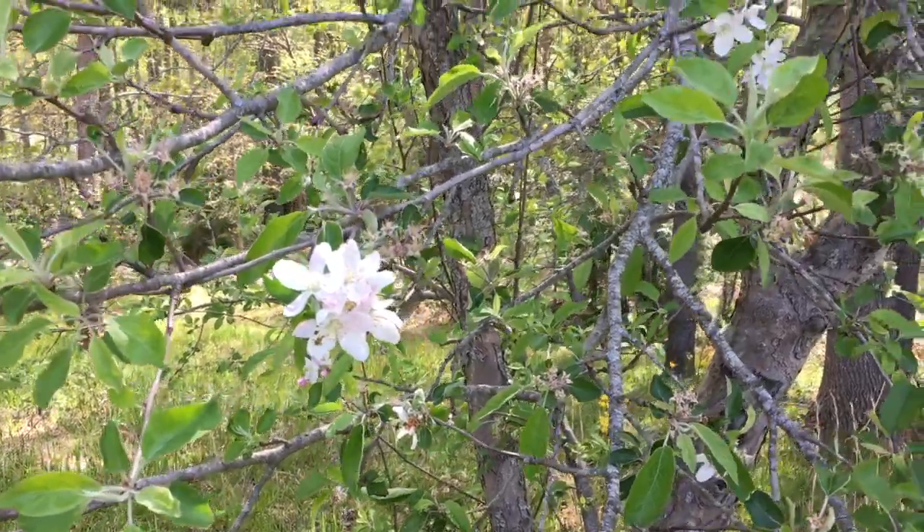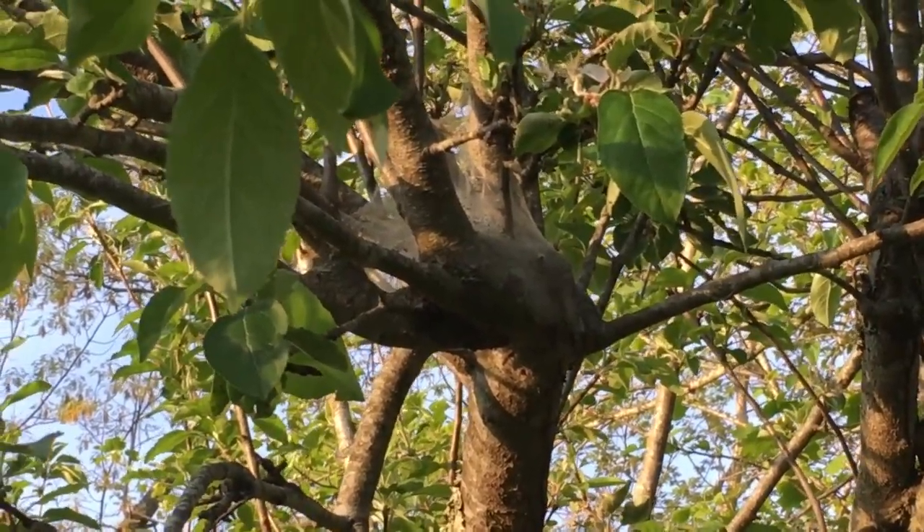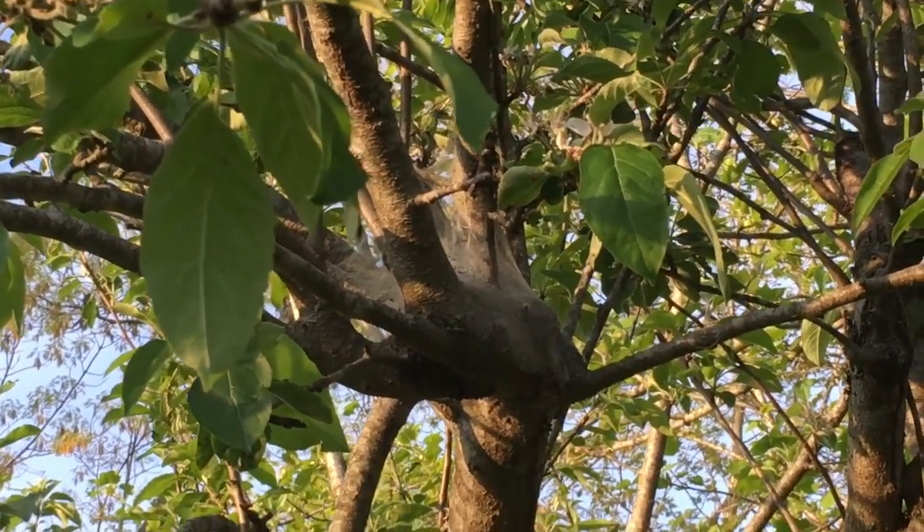We have a problem with this apple tree here. You see, last year I found all these spider webs in the tree and I thought, wow, spiders — they eat bugs — so we're gonna have awesome apples that won't be buggy this year, right? Wrong. They were not spiders; they were caterpillars — tent caterpillars. These caterpillars make a tent out of silk in between branches to hide out during the day from birds.